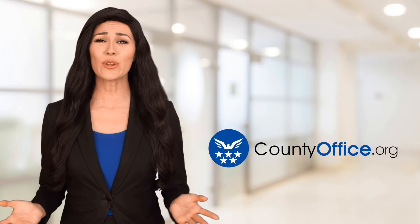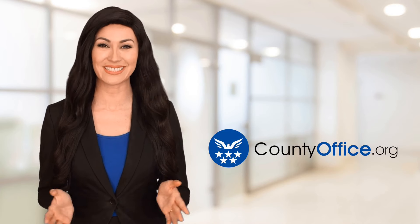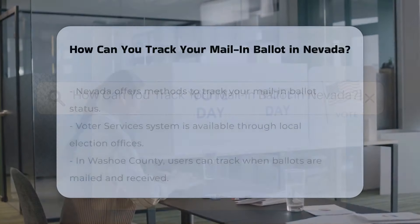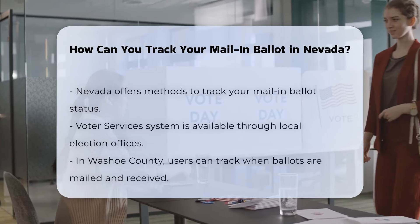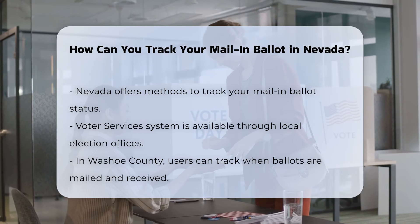Welcome to County Office, your ultimate guide to local government services and public records. Let's get started. How can you track your mail-in ballot in Nevada?